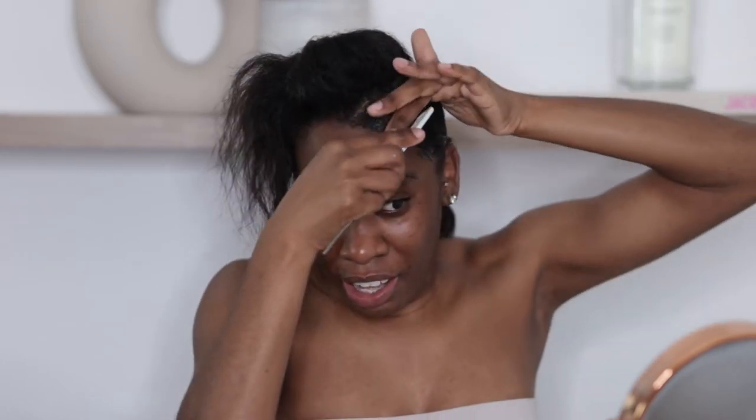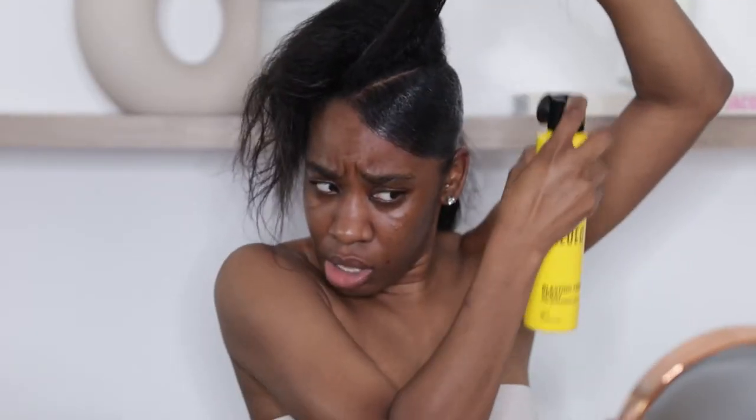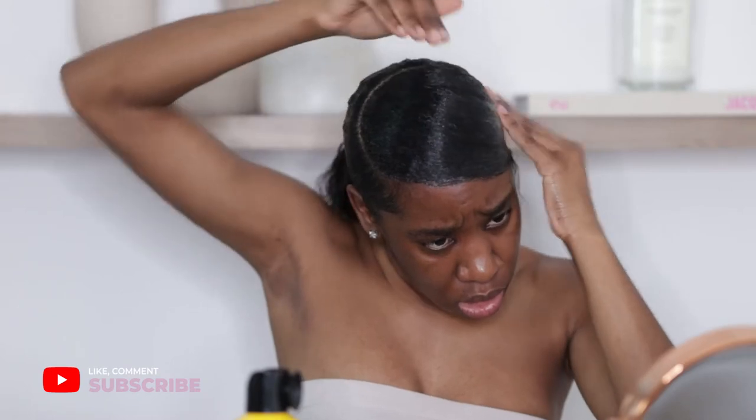I've sectioned off the swoop part from the rest of the bun. Once I've laid the bun, I go in section by section for the swoop — I apply my Eco Styler gel and then go in with my Got2b Glued spray so it holds properly, smoothing as I go along. Once I've finished, I just wrap all of that hair back into the bun.